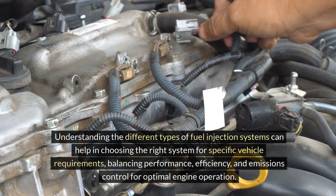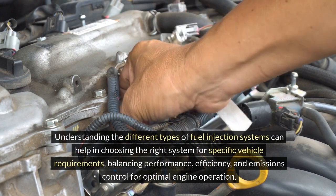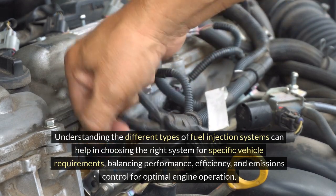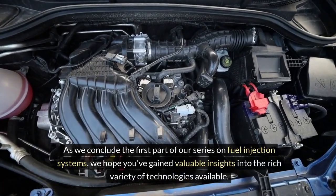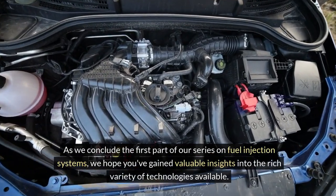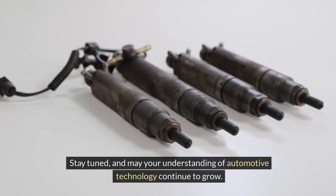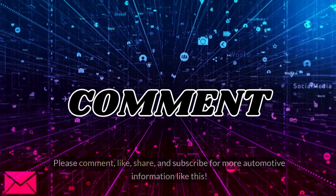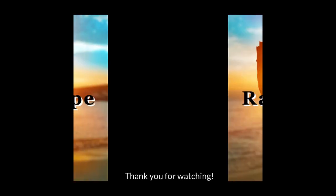Understanding the different types of fuel injection systems can help in choosing the right system for specific vehicle requirements, balancing performance, efficiency, and emissions control for optimal engine operation. As we conclude the first part of our series on fuel injection systems, we hope you've gained valuable insights into the rich variety of technologies available. Stay tuned, and may your understanding of automotive technology continue to grow. Until next time, happy exploring and take care. Please comment, like, share, and subscribe for more automotive information like this. Thank you for watching.